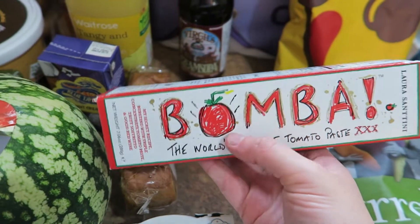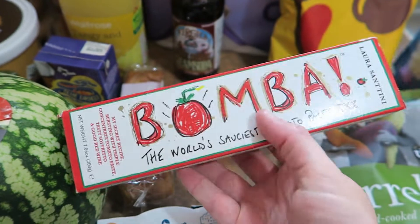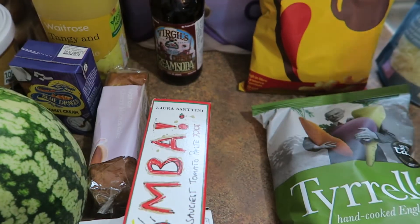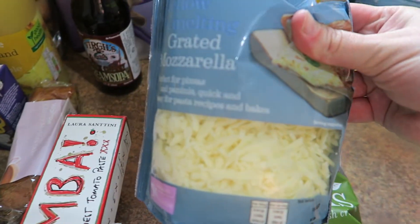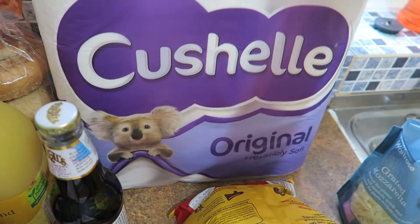And then this is for pizza toppings. We are pretty much having pizzas every Saturday at the moment, so that goes on to the pizza bases. And then I've got two packets of the mozzarella cheese.